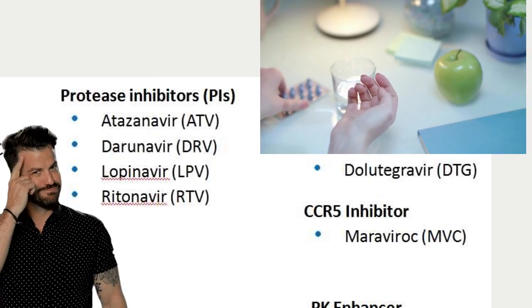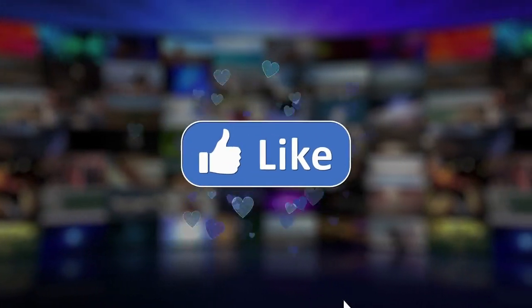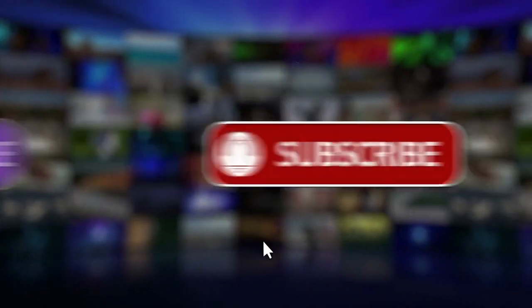If you found this video useful, subscribe to get notified every time we upload new videos. Till then, nice time.